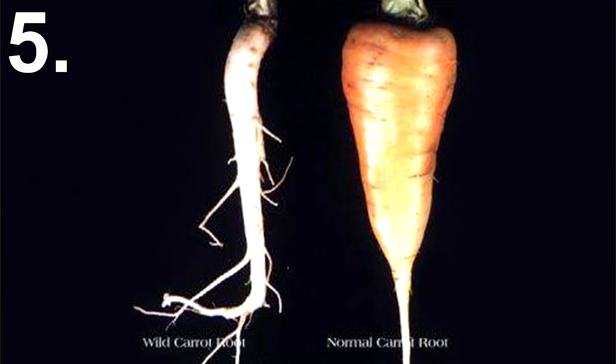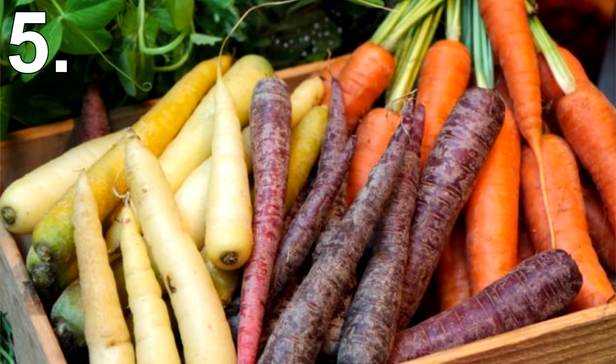The carrots we have today are known as Western Carrots. However, some other carrots still exist, most commonly called Eastern Carrots, which can be smaller in size and even purple rather than orange.